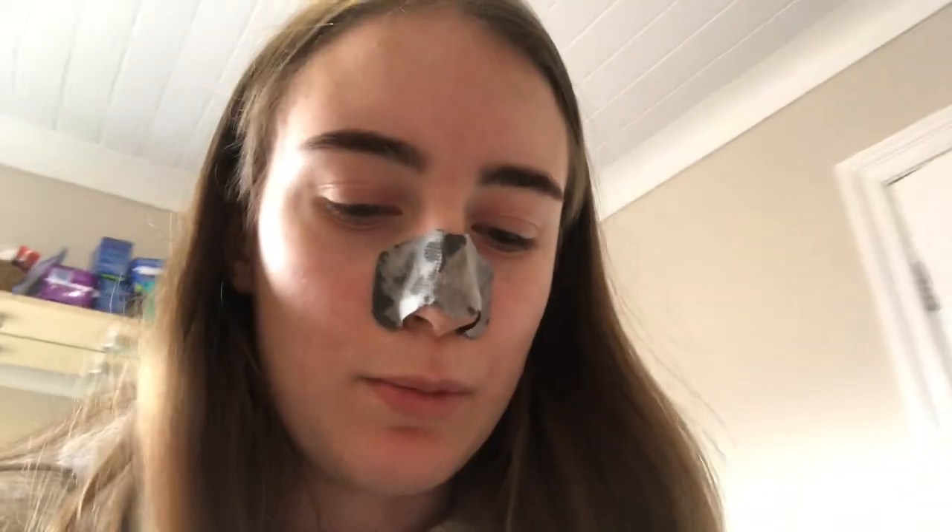Does anyone feel like when you wear pore strips that you feel like you can't breathe out your nose? But there it is - it is on my nose now, all nice and stuck. I'm going to put all the rubbish in the bin and come back in around 15 to 20 minutes to peel it off. These things kill to peel off, but it's really satisfying to see all the blackheads come out.